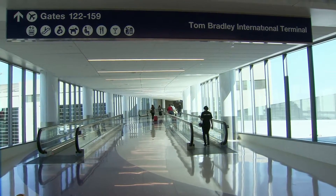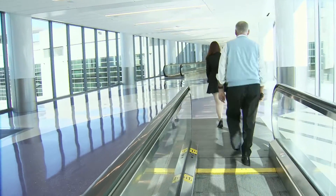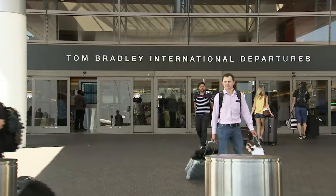This long hallway is part of the Terminal 4 connector, a new piece of the LAX central terminal area that connects the airport's south side — which is terminals 4, 5, 6, 7, and 8 — with the Tom Bradley International Terminal.